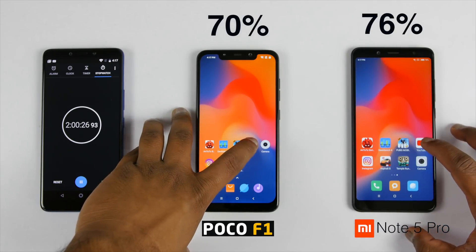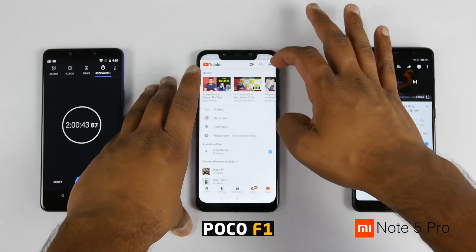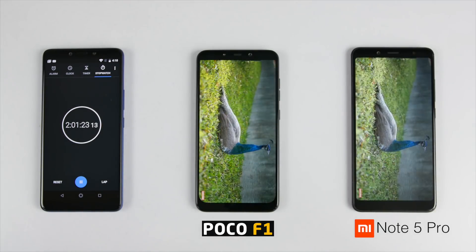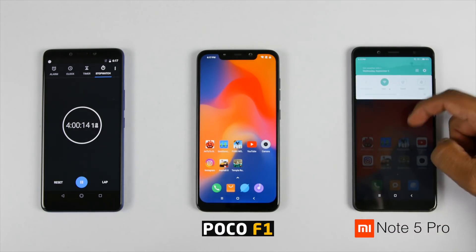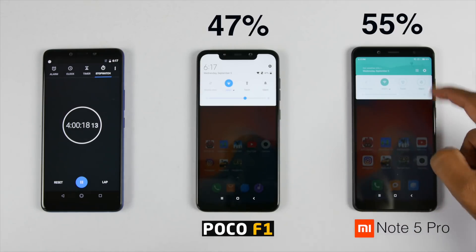Now it's time to play YouTube videos for 2 hours since we all watch YouTube a lot. 2 hours later, we are into the test for 4 hours and battery on the Redmi Note 5 Pro is at 55% whereas it's 47% on the POCO F1.